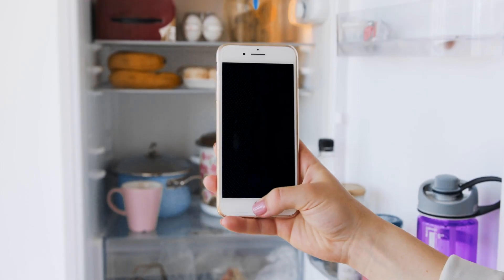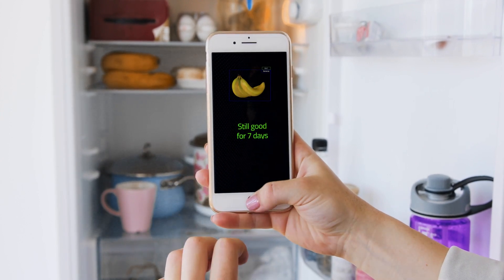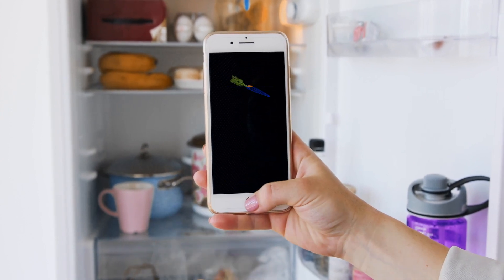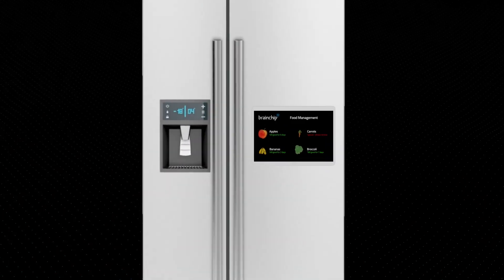Due to ultra-low power consumption, Akida can be applied in consumer smart home innovations to provide real-time analytics on the edge, permitting fast and efficient status detection of perishables, ongoing spoilage detection, and expiry timeframes, amongst other factors.